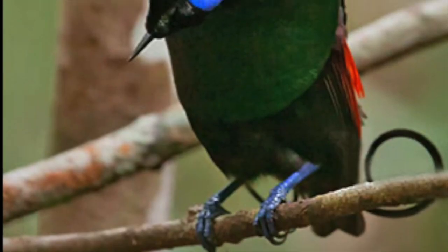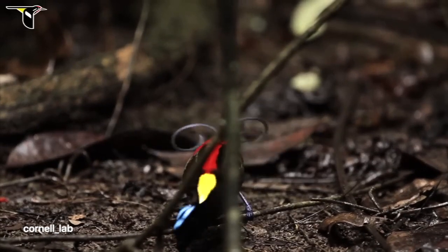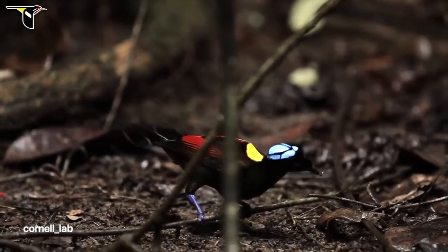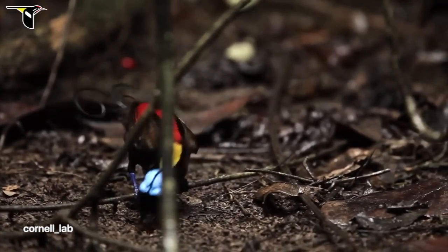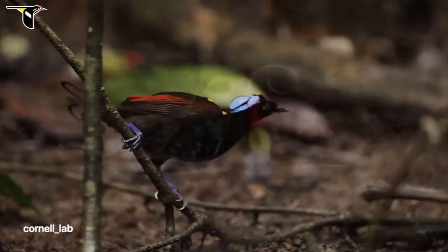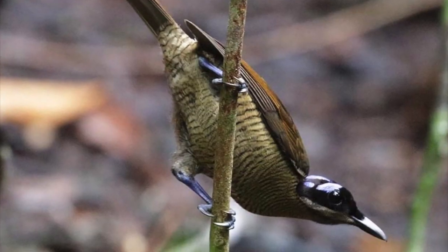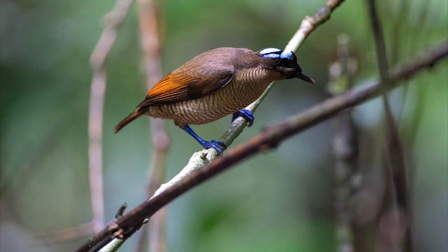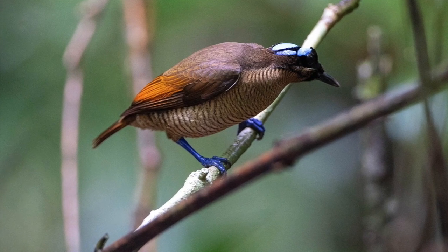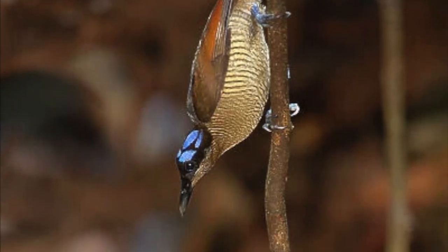Wilson's Bird of Paradise has its own fashion gimmick — the bald look. The male is red and black with a yellow mantle on its neck, a light green mouth, rich blue feet, and two curved violet tail feathers. The head is blue with a black double-cross pattern on it. The blue bare skin on the crown of the bird's head is so vivid that it's clearly visible at night. The female is much more brownish but also has a blue crown. The difference between males and females suggests the bird exhibits marked sexual dimorphism.